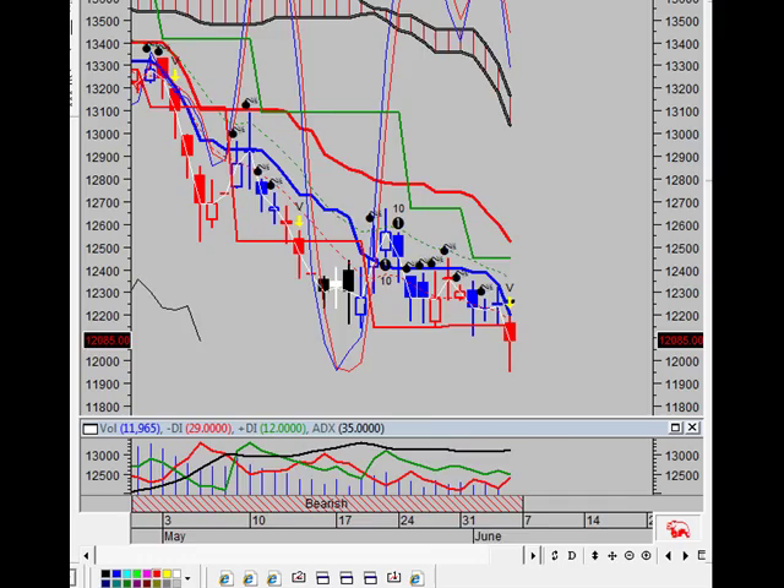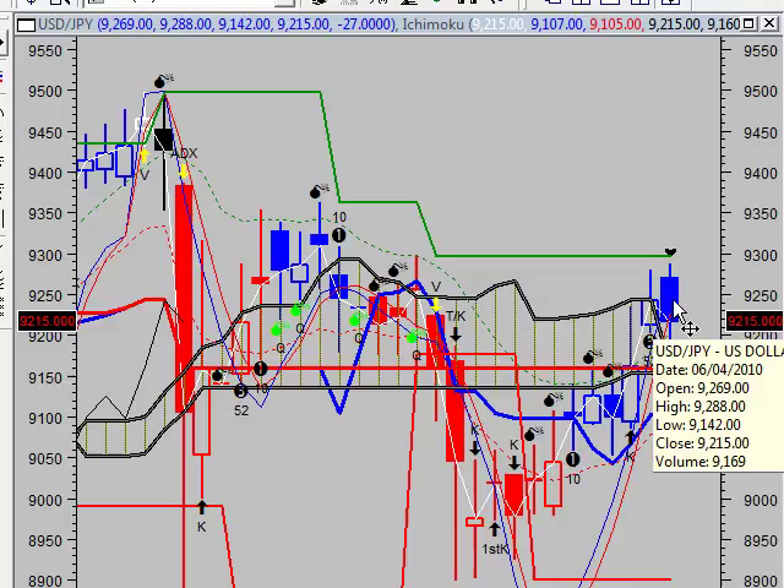Switching our focus now to the dollar-yen. During the past 10 bars there have been 5 white up candles and 5 black down candles. During the past 50 bars there have been 22 white up candles and 24 black down candles for a net of 2 black down candles.